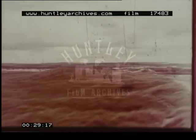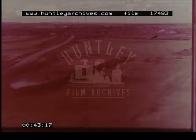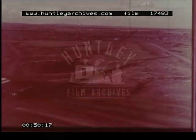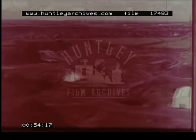Someone once said that Britain is an island built on coal and surrounded by fish. Anyone who could organise a shortage of either would be a fool. Yet fish today is dear on the market, and coal and all our energy sources are in short supply. So more and more the nation is concerned with getting more coal from where it's easiest to get. The winning of open-cast coal in Britain is becoming increasingly important.